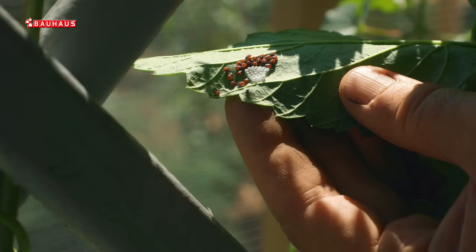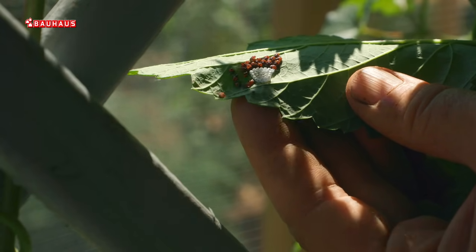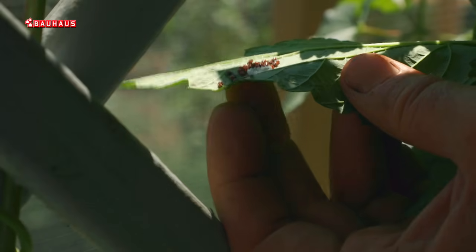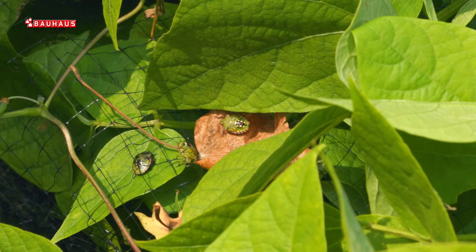Jajašca ćemo naći obično na naličju listova, vrlo uredno geometrijski nanizana u nekoliko redova. Isprva su bijele boje, a kasnije poprimaju tamno crvenu boju. Iz tih jajašaca izlježu mlade jedinke koje nazivamo nimfe, koje nisu zelene već su crne sa bijelim točkicama. Kako rastu, tako polako poprimaju zelenu boju, a odrasla jedinka je zelena.